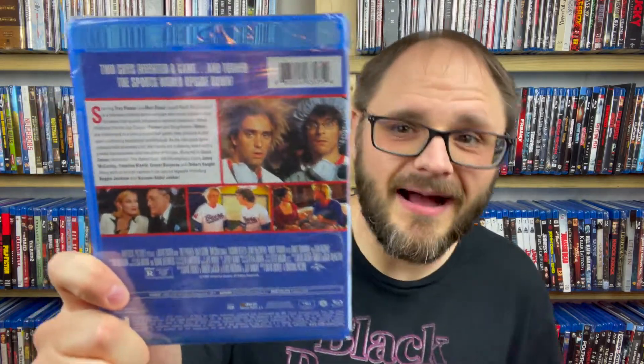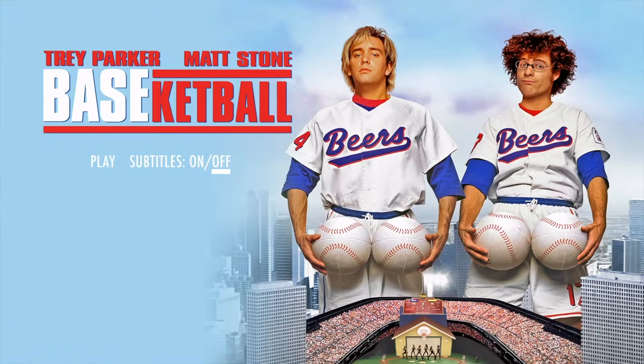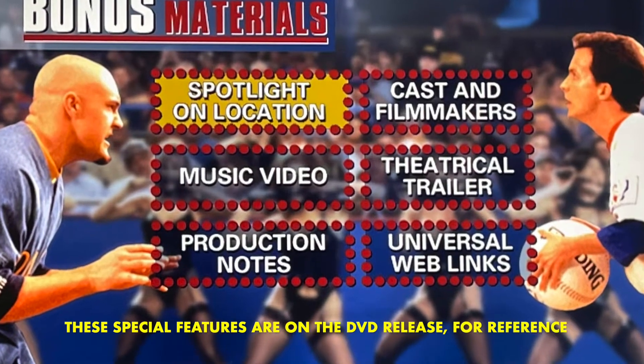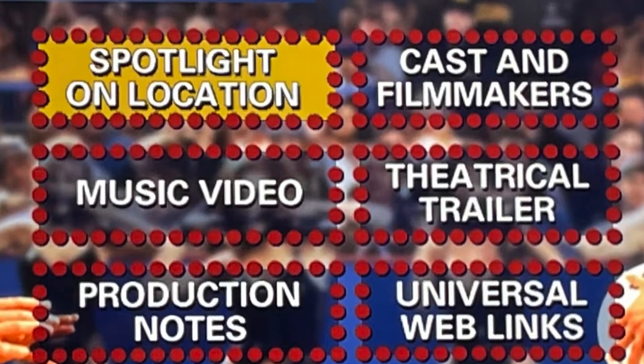Basically this duo creates this game called BASEketball, which is a mix of baseball and basketball, and it kind of takes the world by storm. And Reggie Jackson and Kareem Abdul-Jabbar have cameos in here — that looks great. So another one here with a DTS Master Audio 5.1 track and English subtitles, but no special features listed. I actually talked about that in my top five releases video. As far as I can tell, the last Blu-ray release of this did have like one or two special features on it. Unfortunately, it does not look like this one does. That's a little bit disappointing because I would love for there to be a definitive release of something like this, since this is really a fun movie that honestly I think is kind of a cult hit. So I think it deserves a little bit more than no special features, but it is what it is.